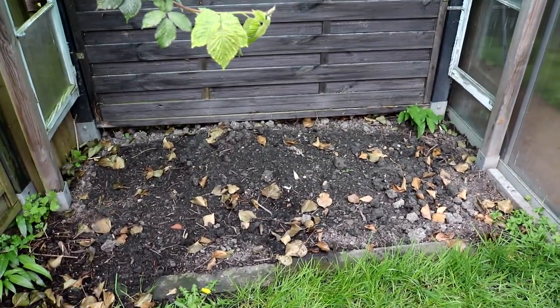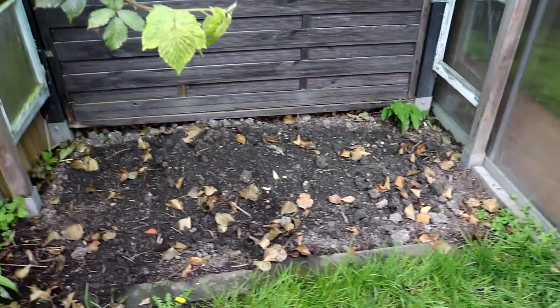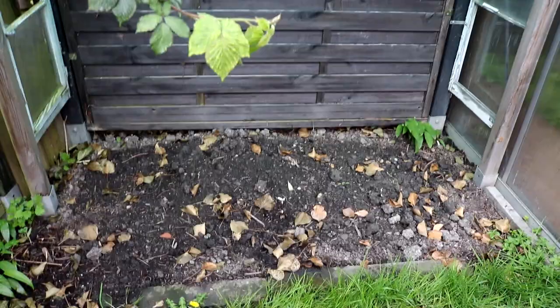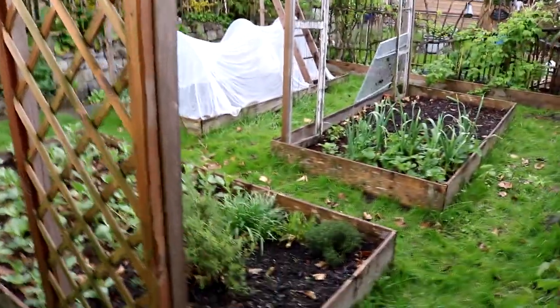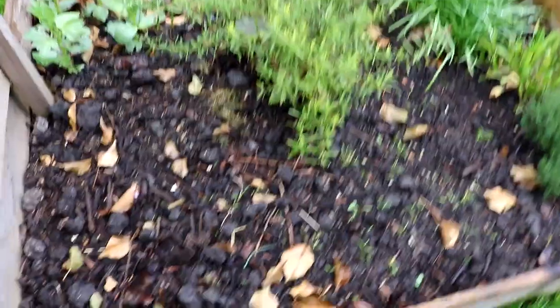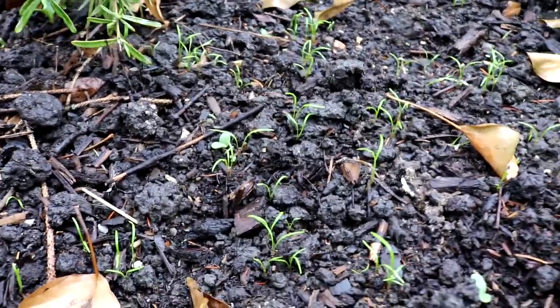Dann kommt nochmal eine Lage Kompost drauf und dann werden hier die Tomaten eingesetzt. Ich gieße natürlich regelmäßig, weil aufgrund des Daches kein Regen draufkommt. Hier habe ich mein kleines Kräuterbeet. Da habe ich schon Dill ausgesät, der wirklich schon schön keimt – wunderbar.